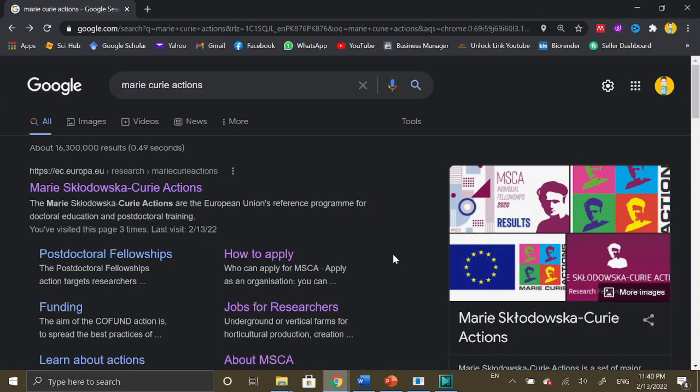Welcome to all the viewers. This is Dr. Bookworm back with a new video. In this video we are going to learn about the Marie Curie Actions, which is basically a flagship funding agency of the European Union in order to facilitate the doctoral education and postdoctoral training of researchers. There are different fully funded PhD and postdoc positions offered under Marie Curie Actions from throughout Europe.